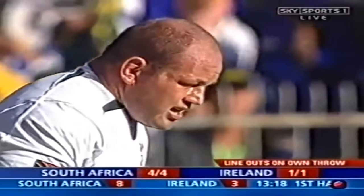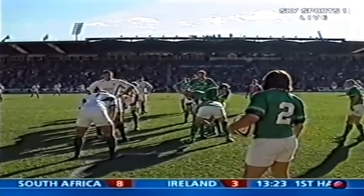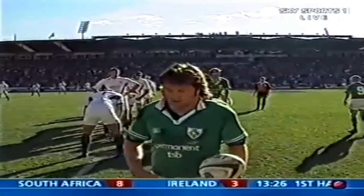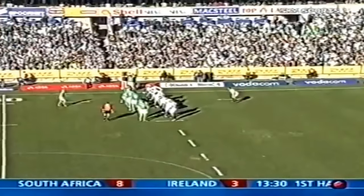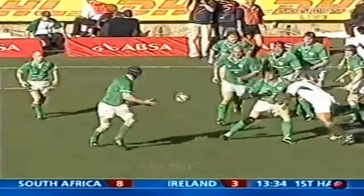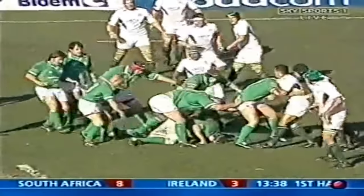And if they can win this, they look at probably trying to attack through the midfield, giving O'Driscoll a bit of space, and maybe Darcy. Impeccable lineouts from both sides so far. Shane Byrne, Corrigan, now driven up into the heart of the Springbok line.